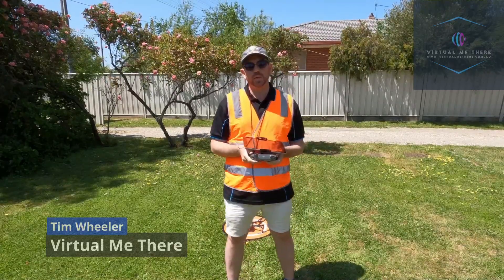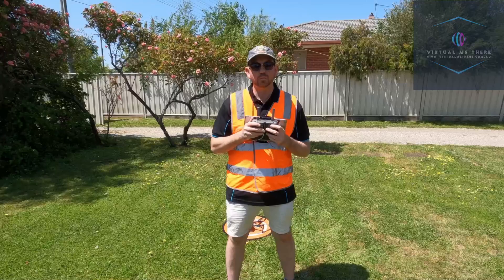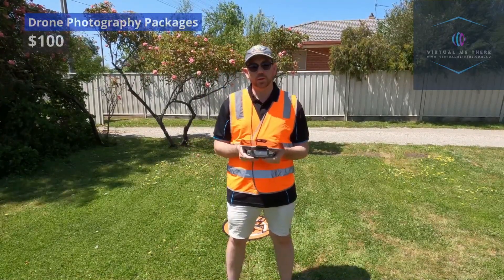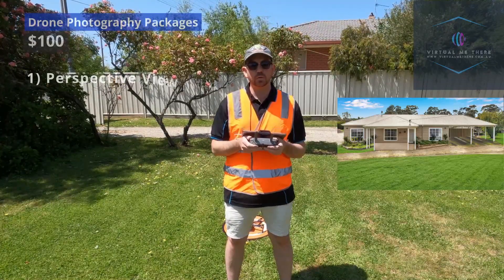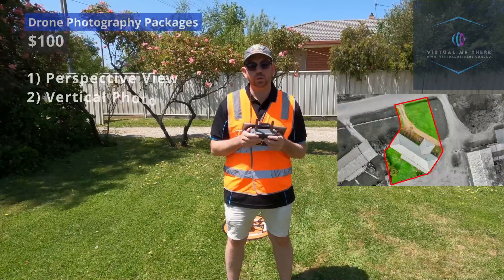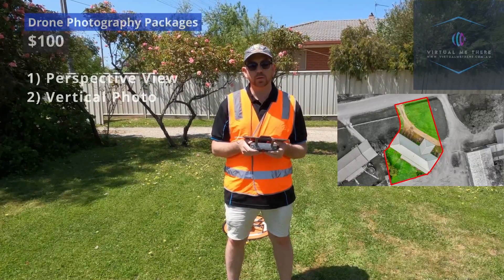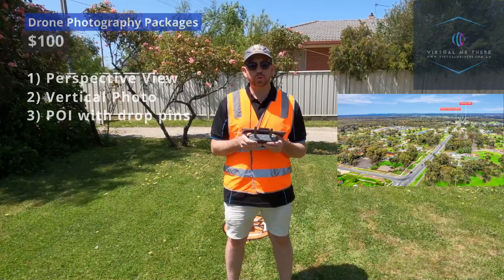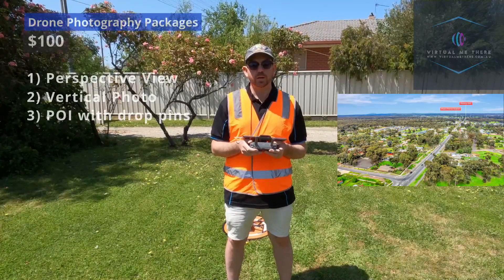Hi, my name is Tim Miller from Virtual Media. Today I'm going to run you through some drone photography and videography. For $100 I provide real estate drone photography. For $100 you get three shots: a perspective view of the property, a straight down vertical shot of the property with the block highlighted and fade out, and finally a photo of surrounding points of interest within the area.